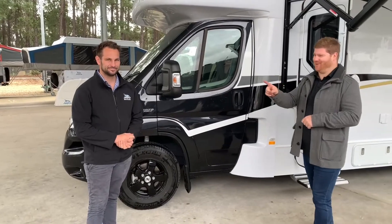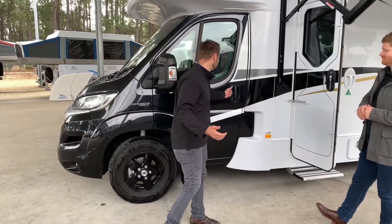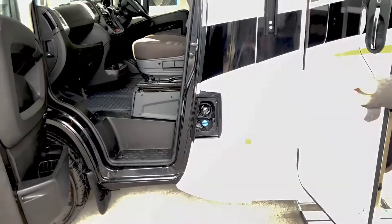We can't go anywhere without fuel. Where does the fuel go in here? Fuel, as with all of our motorhomes, it is diesel. Open up the passenger side door and I'm guessing that that little flap there is going to help me out with diesel and AdBlue.